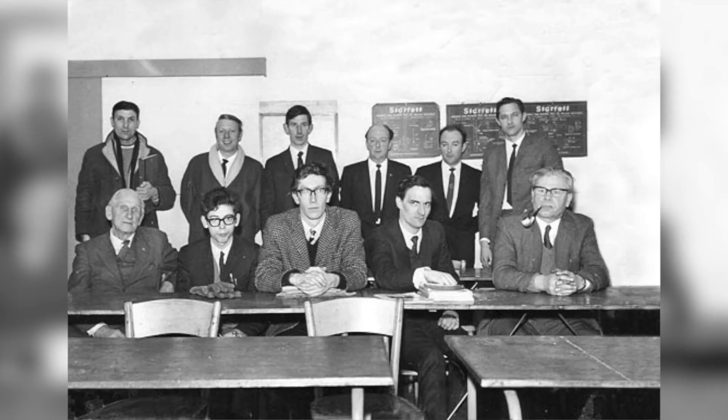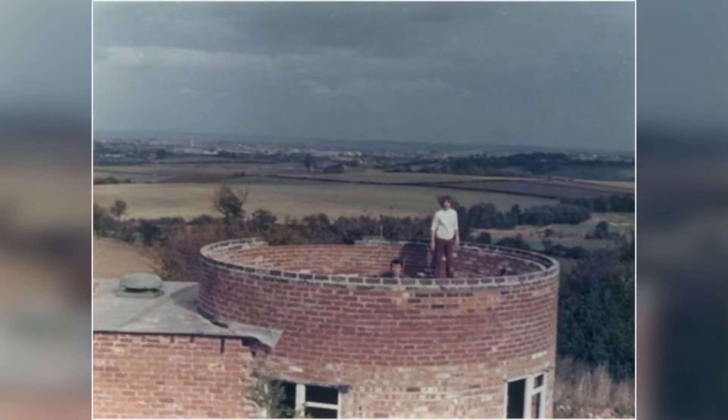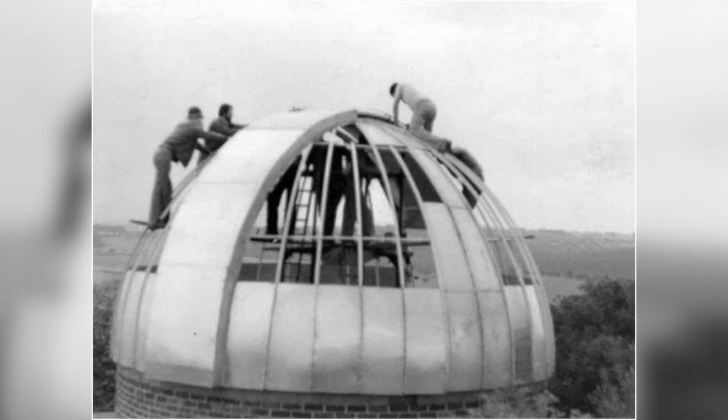Sherwood Observatory was founded in 1972 by a local called Dave Collins who wanted to set up an astronomy society in the area. They wanted to be very ambitious, so rather than just having telescopes on tripods they decided they wanted to build an actual physical observatory. Over the next 10 to 12 years they built it themselves at weekends using recycled materials, because they basically didn't have any money to do anything else.